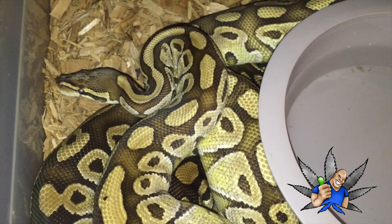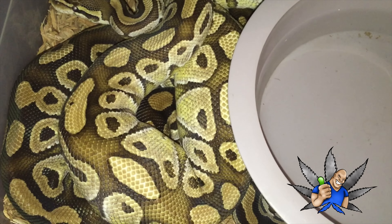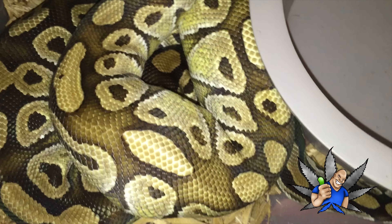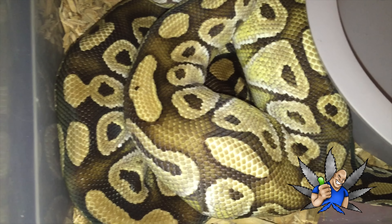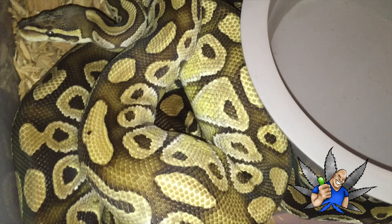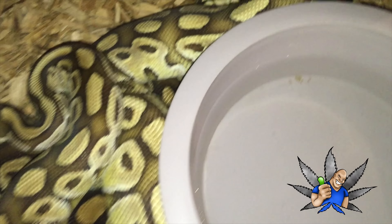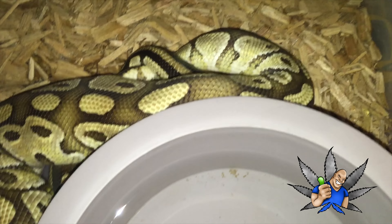I'll make this video quick — I don't want to disturb them or interrupt them or anything. As you can see the patterns are pretty much alike but slightly different. The lesser is a little bit lighter, a little more blushing going on. These two are locked up.